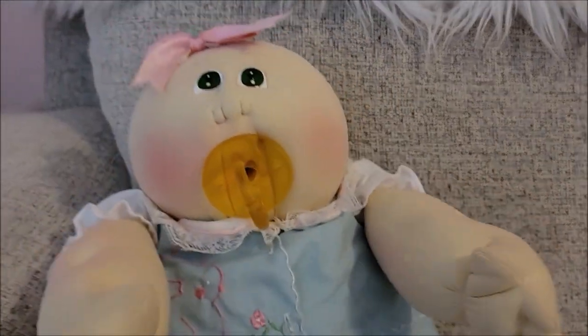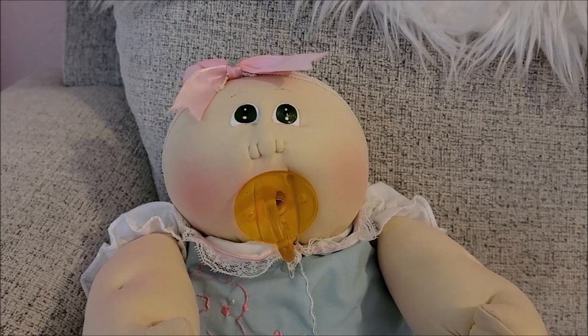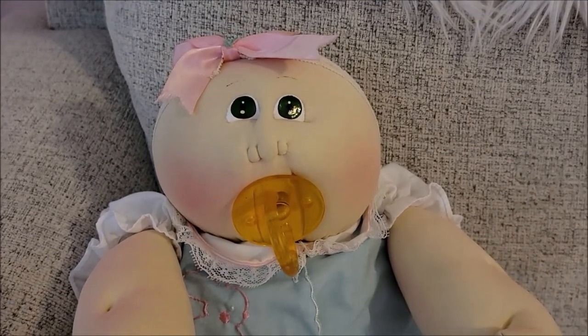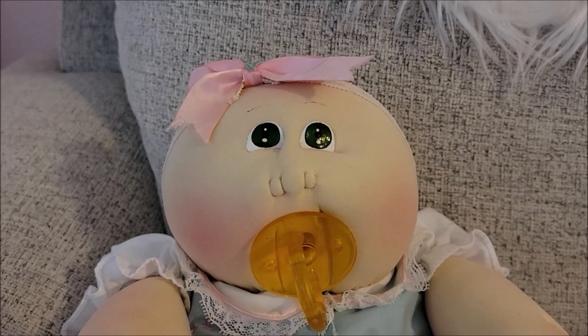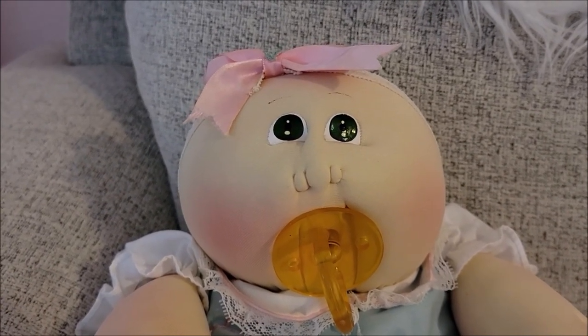She is just so cute. I'm gonna redress her now and I'm still deciding on a name. If you have a suggestion, maybe I'll use it, maybe I won't — but I'm always getting new babies so I always need names. Leave a suggestion in the comments. She does have green eyes.